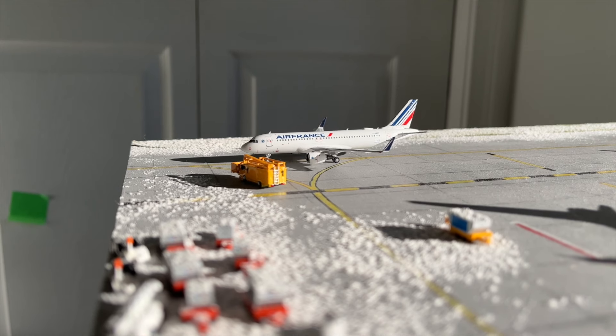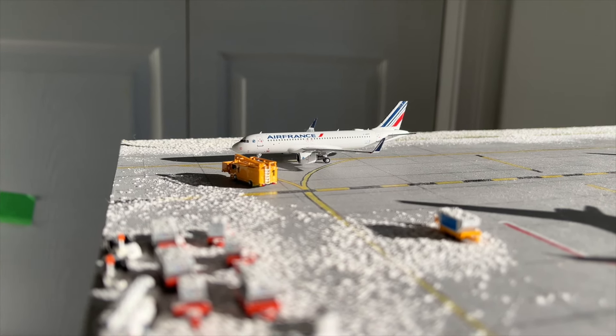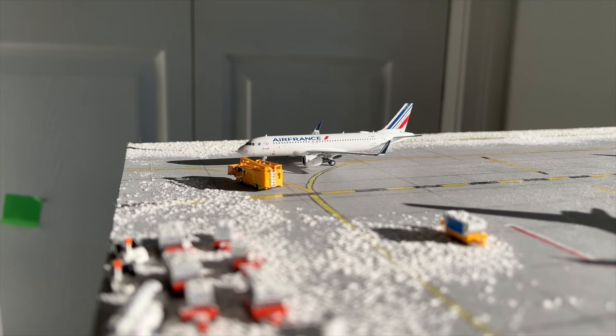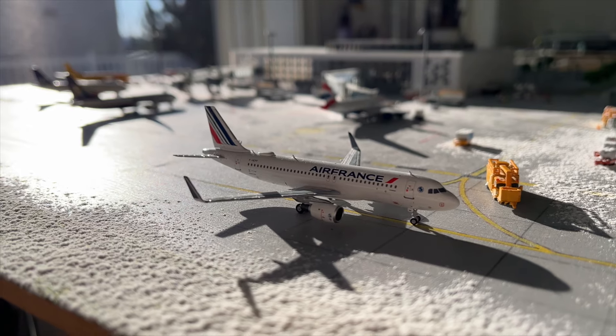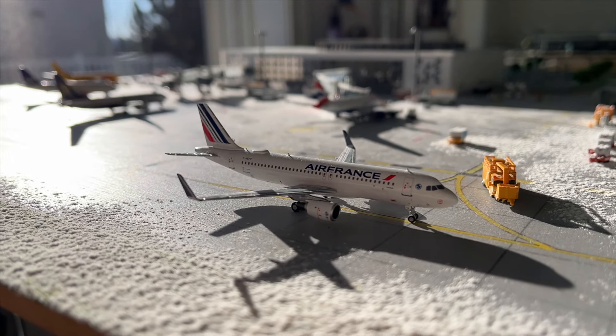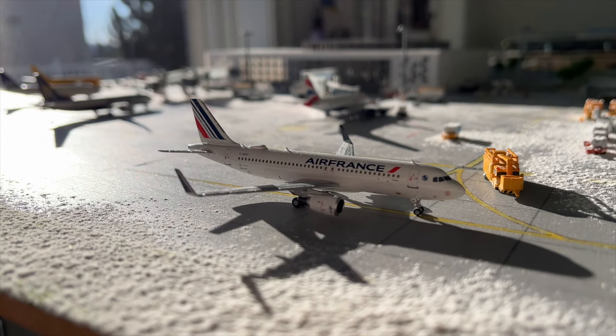So the first aircraft for this update is this Air France Airbus A320. This aircraft is just going to be departing today out to Paris Charles de Gaulle — it's actually just taxiing to the runway currently — as flight number 1552.